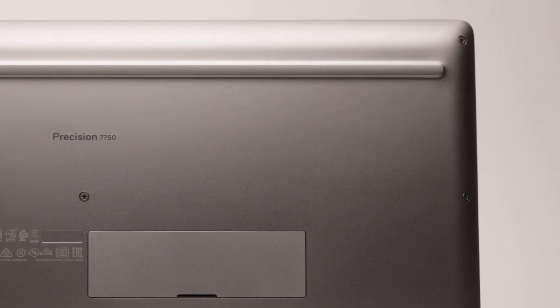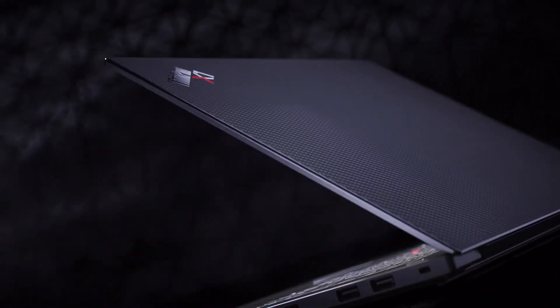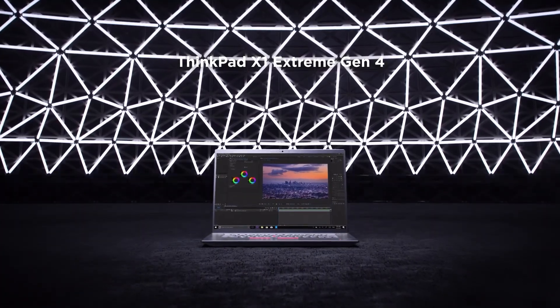These are the best laptops for chemical engineers in 2021. Welcome to Which Laptop? Number 3: Lenovo ThinkPad X1 Extreme Gen 4.